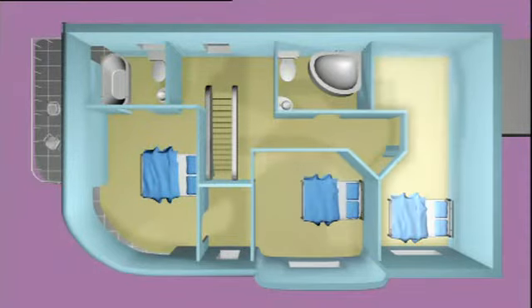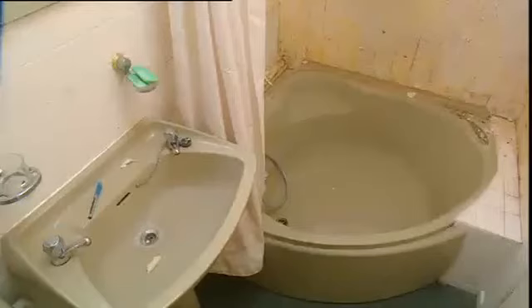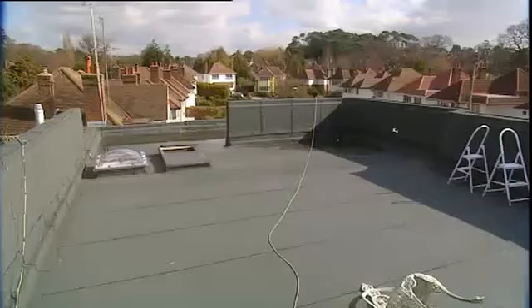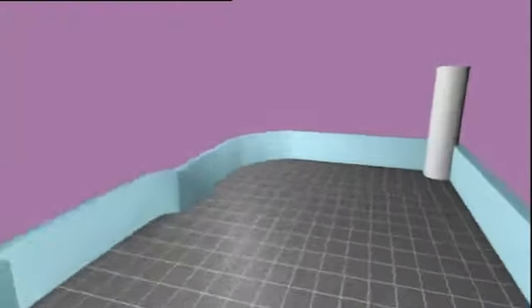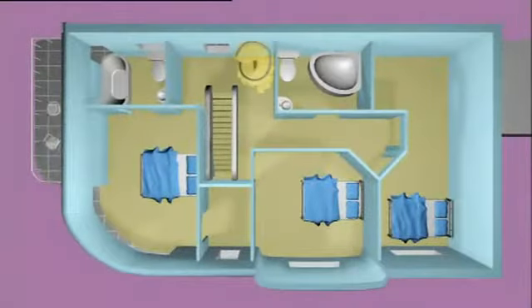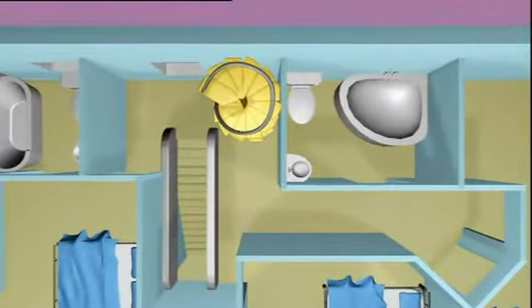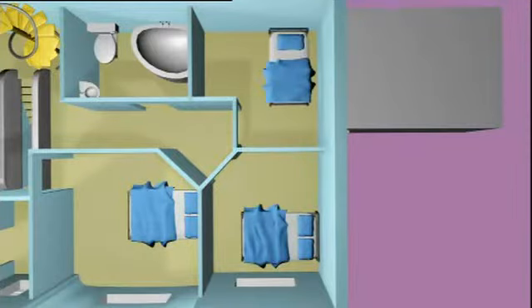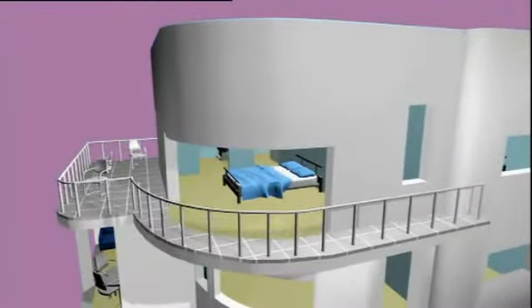Upstairs there are two decent-sized bedrooms, a master suite with a walk-in wardrobe, and an awkward little bathroom which is a real problem. Natalie and Tanya have elaborate and expensive plans up here, starting with the large flat roof — a typical feature of Art Deco houses — which they want to turn into a roof garden. To access it, they plan to fit a spiral staircase between the main bathroom and the existing stairs, though this will be a very tight squeeze.